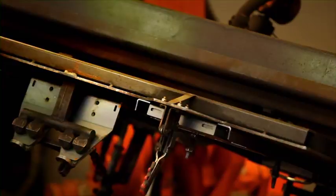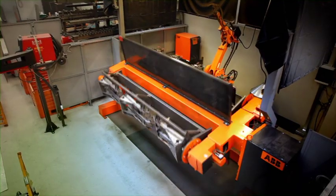Every part of the Drago corn heads is conceived, designed and built inside the plant.